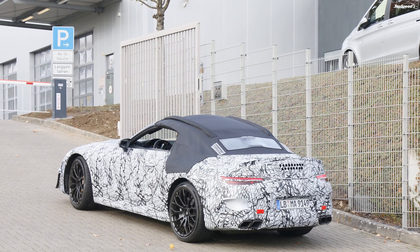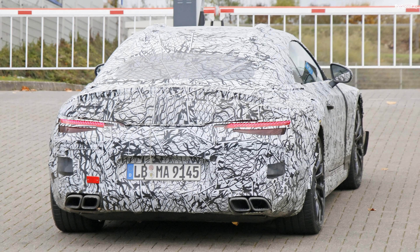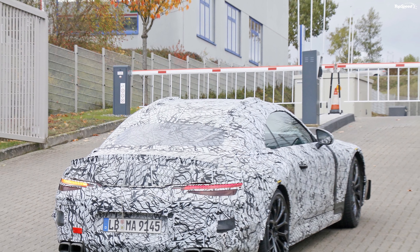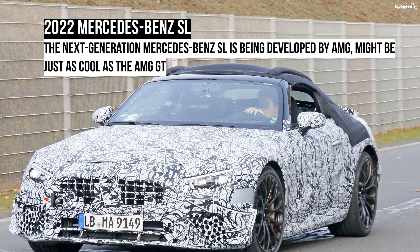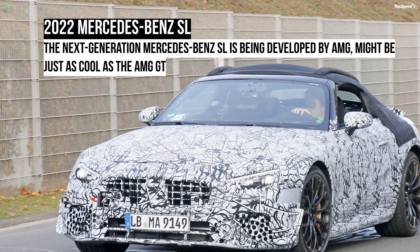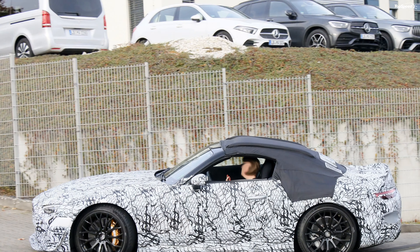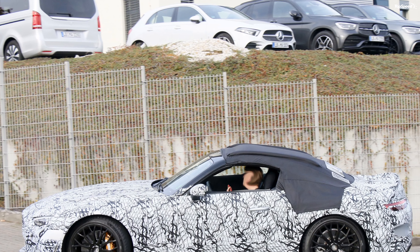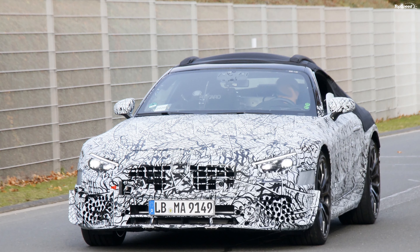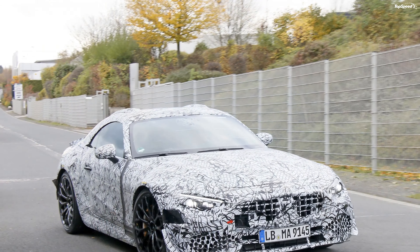The 2022 SL will bring many big changes to the nameplate, starting with a platform shared with the next-generation AMG GT model. It will also mark the return of the soft top roof for the first time since the 1990s, and rumors claim that Mercedes-Benz will add rear seats. The 2022 SL will be powered by 6-cylinder and V8 engines, and Mercedes-Benz will offer at least one AMG variant.